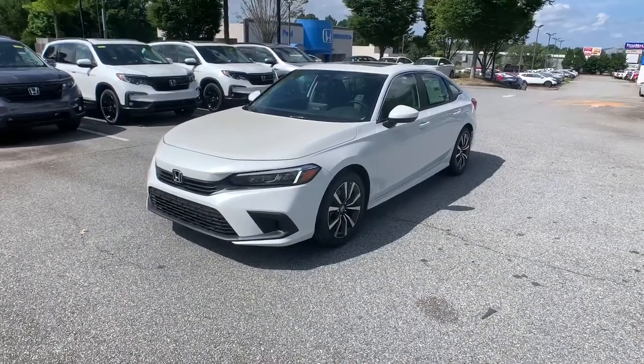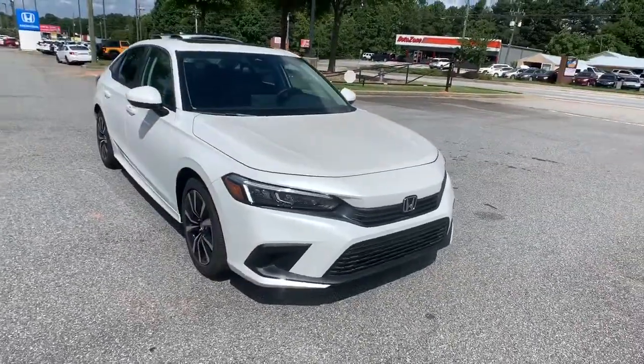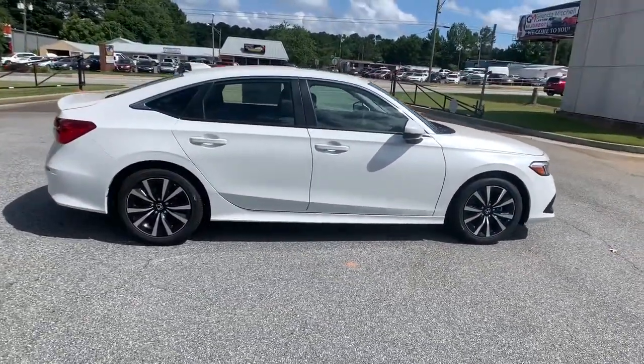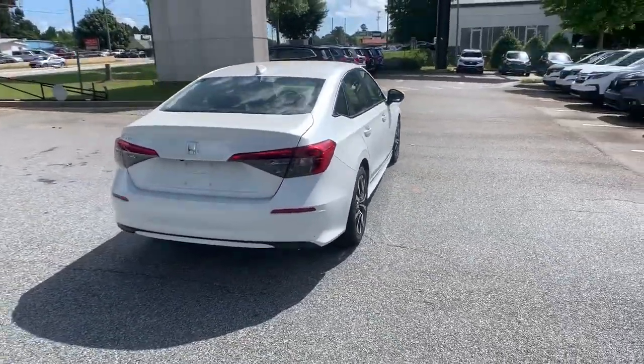Picture yourself in the 2022 Honda Civic. Experience the perfection that is the Civic Sedan. Smooth, efficient, sporty, aggressively powerful, loaded with the latest technology and refined style.